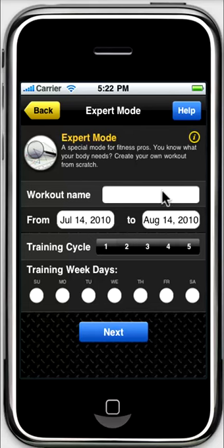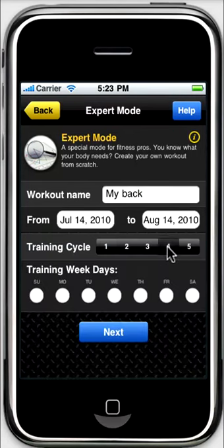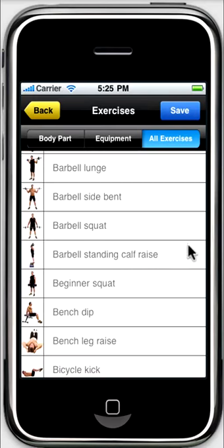Expert mode is for real pros. You can create and edit a workout yourself. The workout is split into cycles, and you can set the days for trainings and your workout load. Use fast mode to quickly design a workout of any level — it is easy to create and edit.